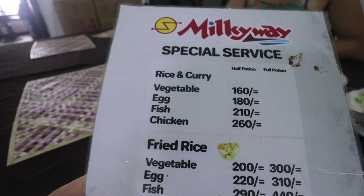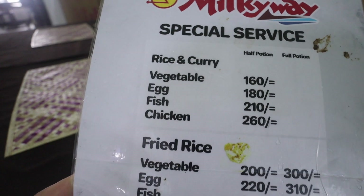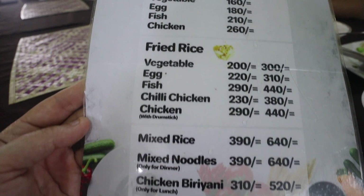Pretty basic menu but super cheap. The rice and curry is less than a euro, and fried rice is about a euro or a euro fifty.